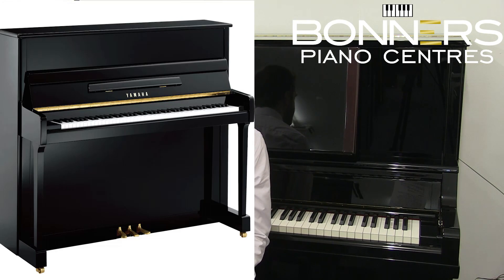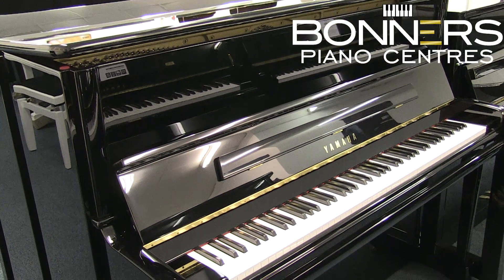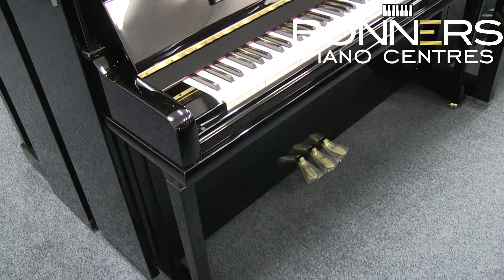Next up is the P series, which has been designed specifically for the European market. Built in Indonesia with a classic cabinet design, the back posts and soundboard are made from European spruce. The P series is made up of three models: the P116, P121 and the P124. You can see a more comprehensive video of the P124 model by clicking on the link below this video.